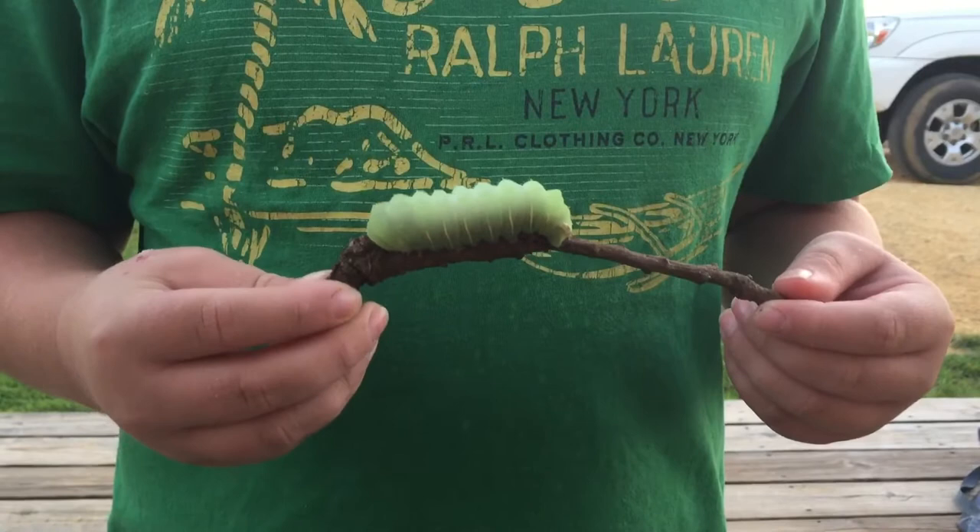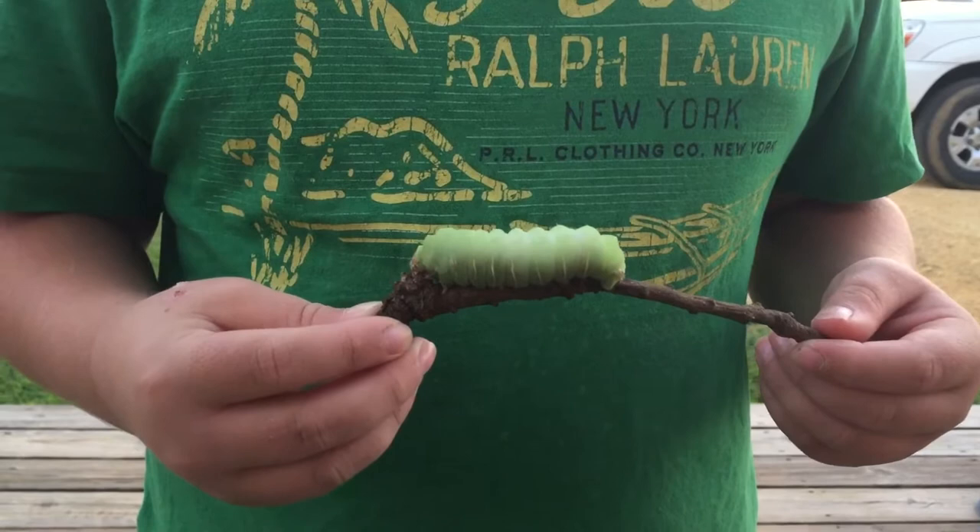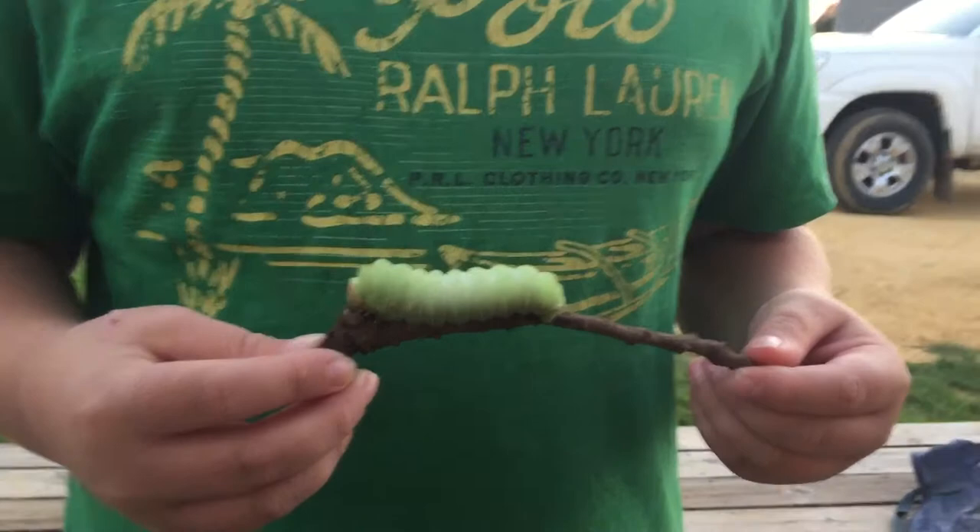This is a worm that James and I found today at about 11 a.m. in the morning. It's a large worm — as you can see in the video, James is holding it on a stick between his hands. We are curious to know what kind of worm it is. We have no idea. It's just a giant green worm.